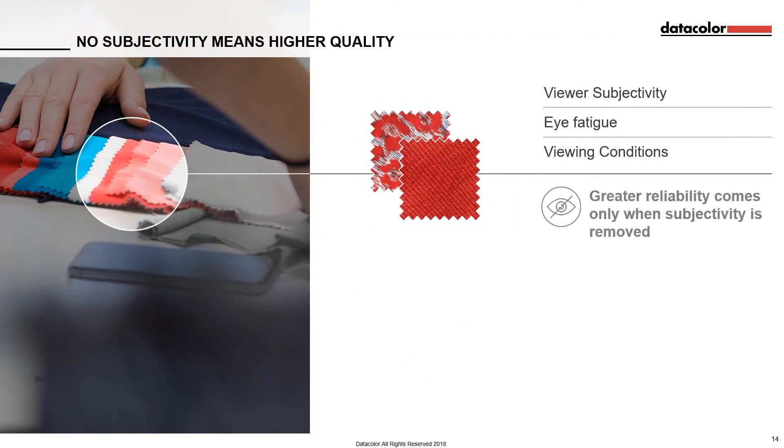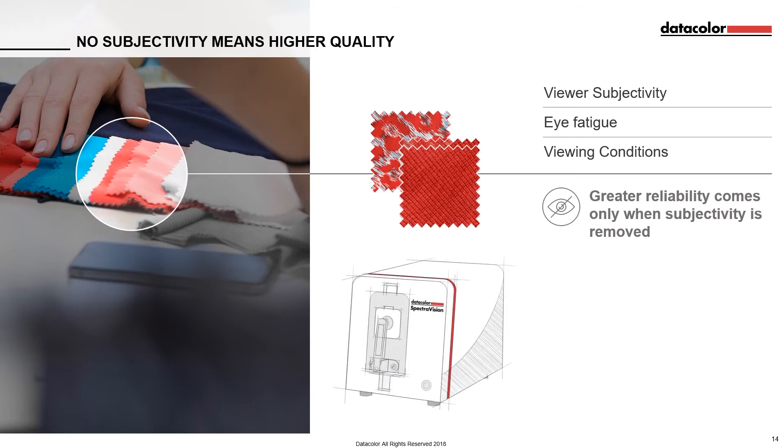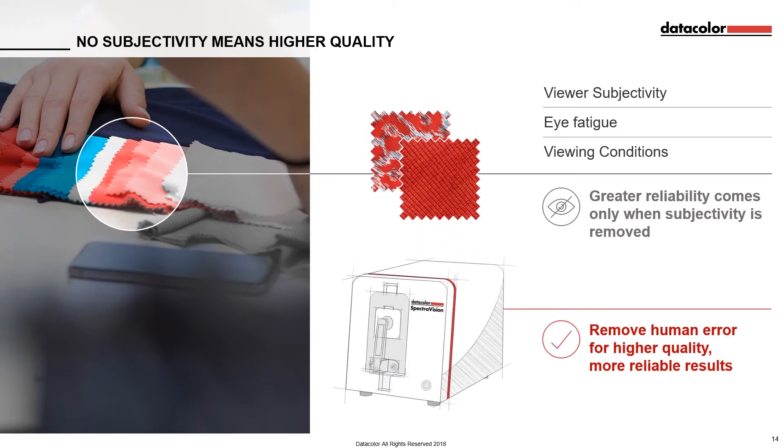A visual assessment depends entirely on the reviewer's judgement for a consistent result. But many factors can affect the reliability of their assessment: viewer's subjectivity, eyesight, and the quality or type of light and other viewing conditions can all impact the quality of the end product. Complete reliability can only come if this subjectivity is removed from the review process. SpectraVision provides an objective measurement of fabric samples, ensuring complete consistency across the production line and removing the risk of human error in critical decisions.